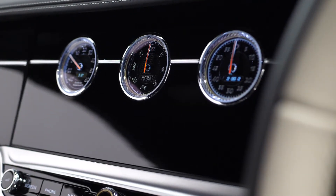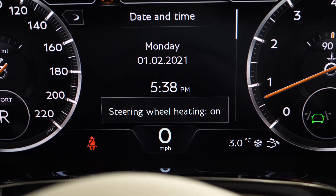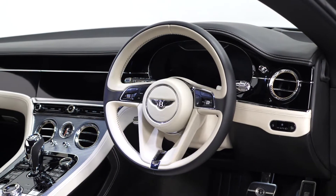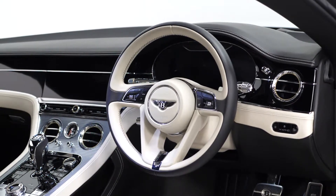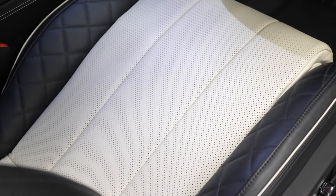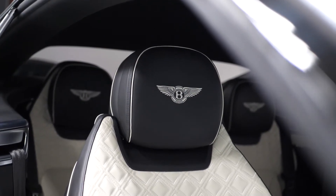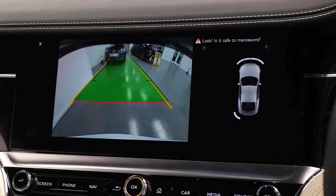The vehicle also comes with the duotone heated leather wrapped multifunction steering wheel with cruise control accessible from the left hand side. You have the contrast stitching and the contrast seat piping as an optional feature as well. The vehicle comes with the linen over beluga interior upholstery. You have features such as your reversing camera,